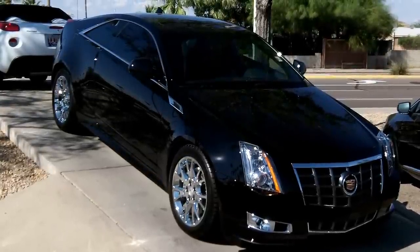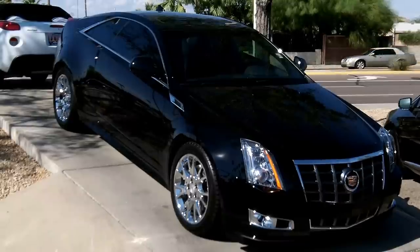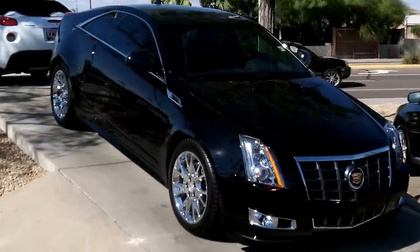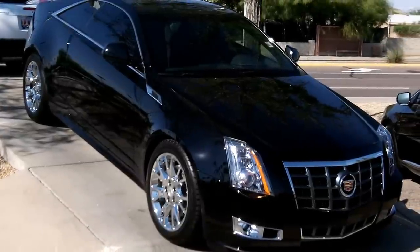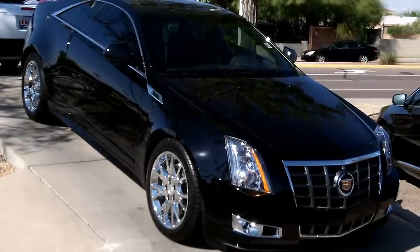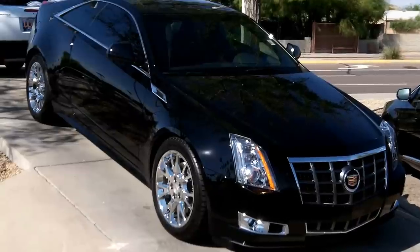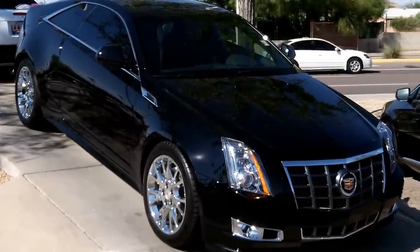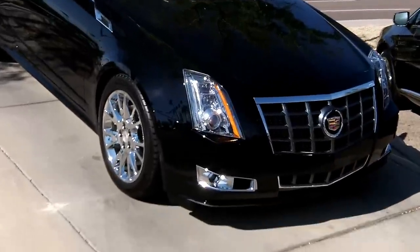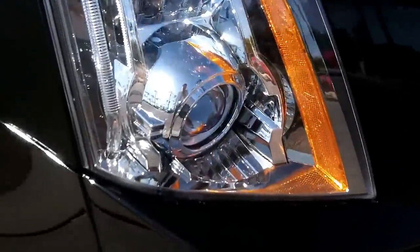Here at Lund Cadillac looking at a 2012 CTS Premium Collection Coupe — the V6 engine, 3.6 liter, 318 horsepower. This vehicle has some nice upgraded features including the 19-inch sport wheels, performance suspension, and adaptive headlamps that are HID, so they do move with the vehicle.